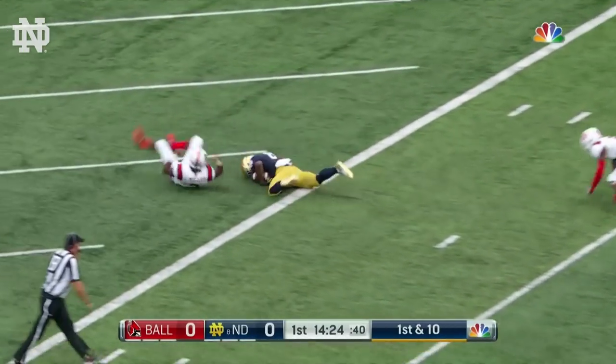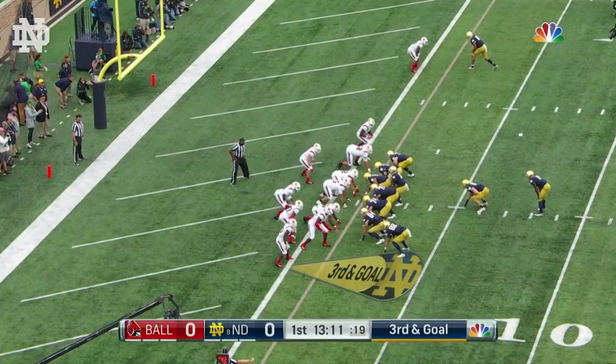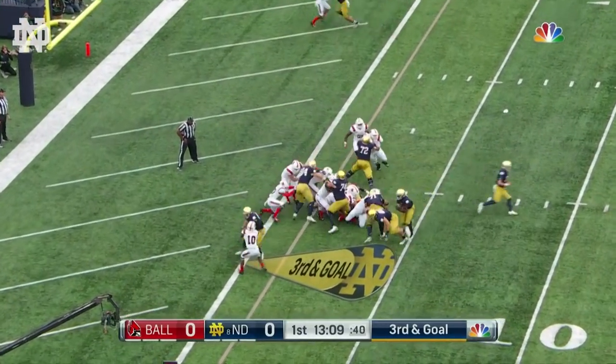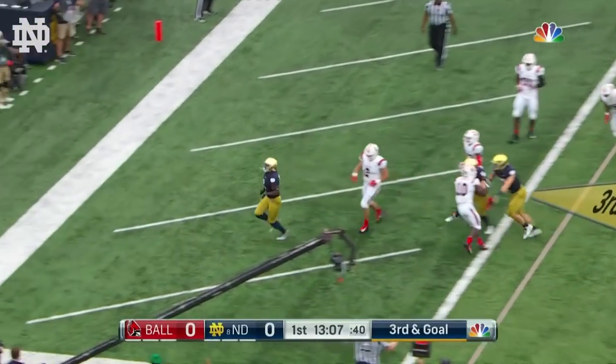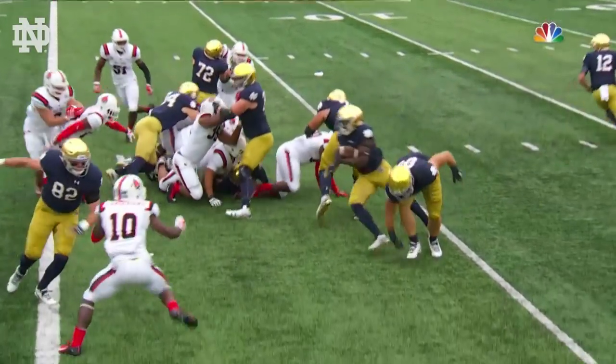Jafar! To the fourth! He and Book — his last four snaps, three of them have been touchdowns. He's on a heater. He hands off, and it's another touchdown! It's Jafar Armstrong! He's the red zone handoff specialist.